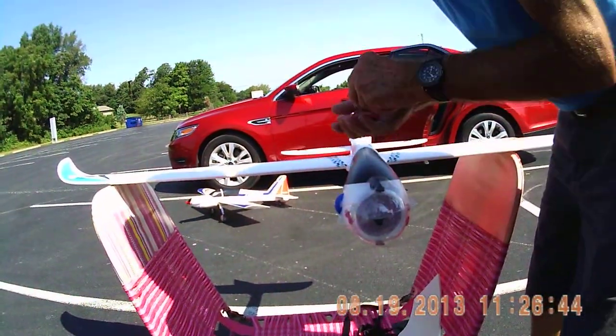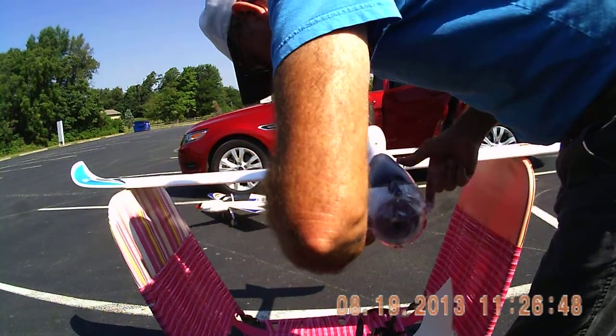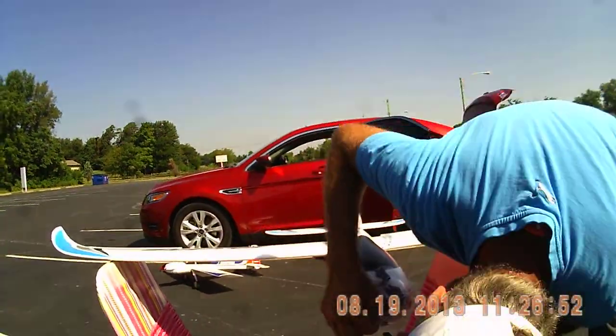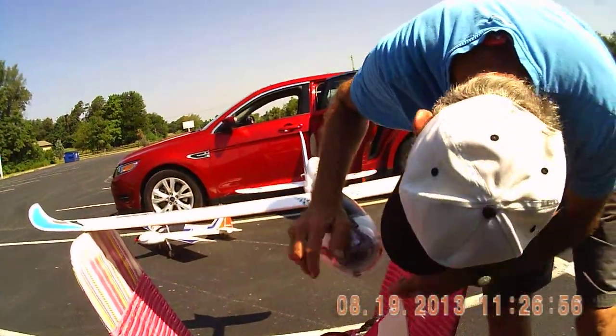We're off. Today is Monday, the 17th of August. It's about 10:30, 11 — somewhere around there.